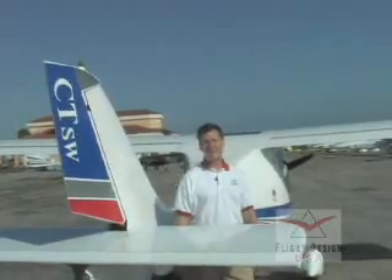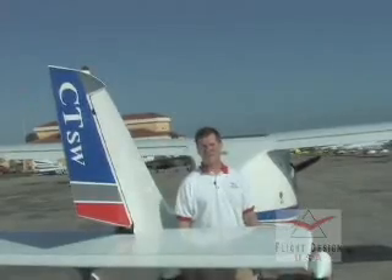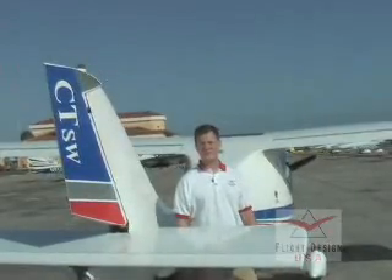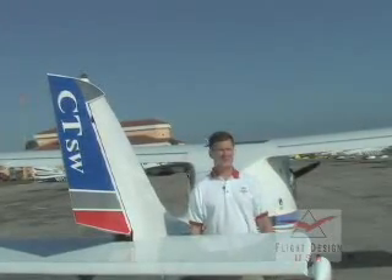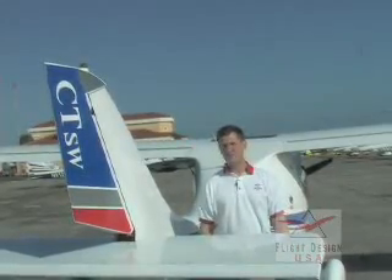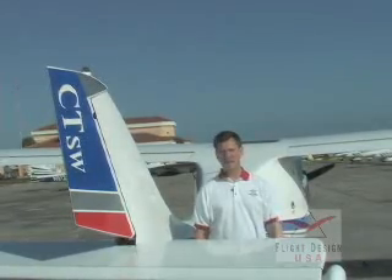Thanks again for taking the time to find out about the Flight Design CT. Our dealers and service centers around the country are there to help you enjoy your ownership of the aircraft and keep you in the air where you should be. We feel that there are many nice light sport aircraft available, but there's nothing lighter, stronger, faster, and more comfortable than the Flight Design CT. Visit your local dealer or distributor to find out more and take a demo flight.